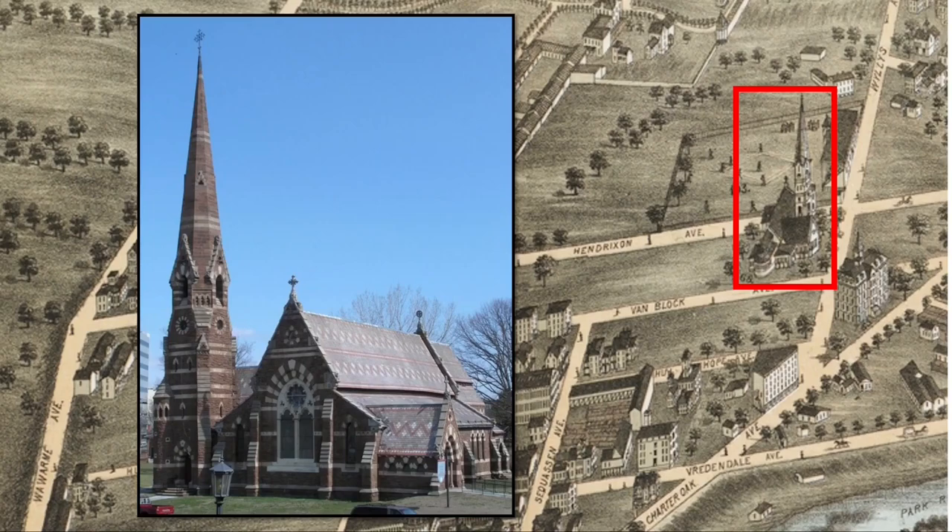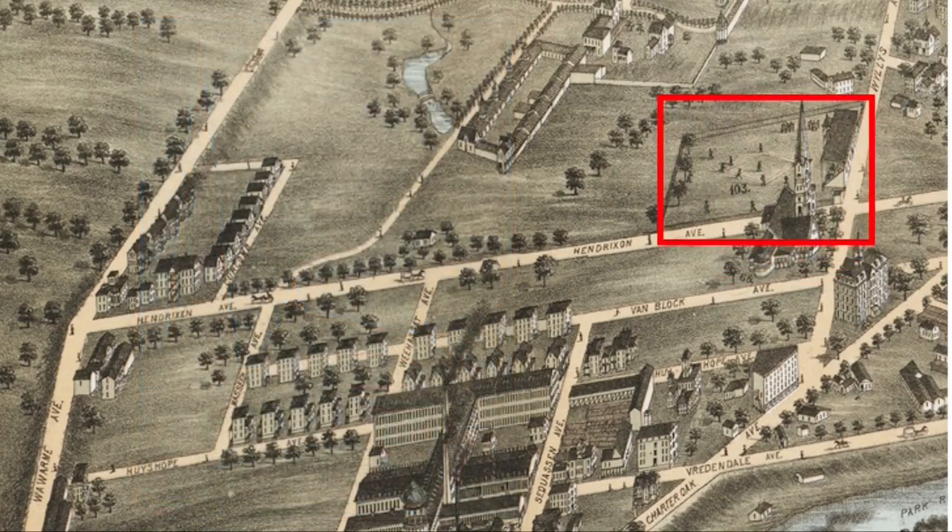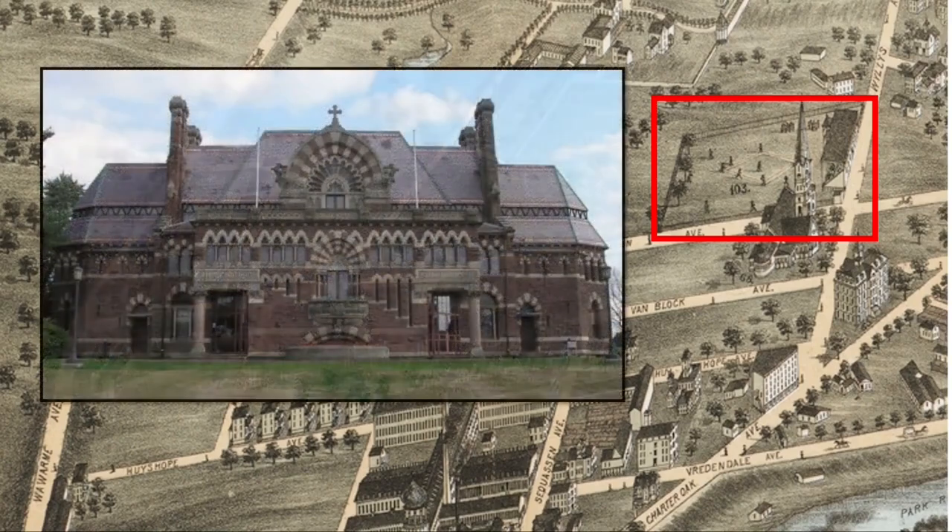It was designed by Edward Tuckerman Potter, who was also the architect of the Mark Twain House in Hartford. Just west of the church were the baseball grounds, where the Hartford Dark Blues played as charter members of the National League in 1876. Twenty years later, Mrs. Colt persuaded the architect Potter to come out of retirement to design the Church of the Good Shepherd's parish house, erected as a memorial to her son Caldwell Hart Colt. It was built in the area of the old baseball grounds in 1896.